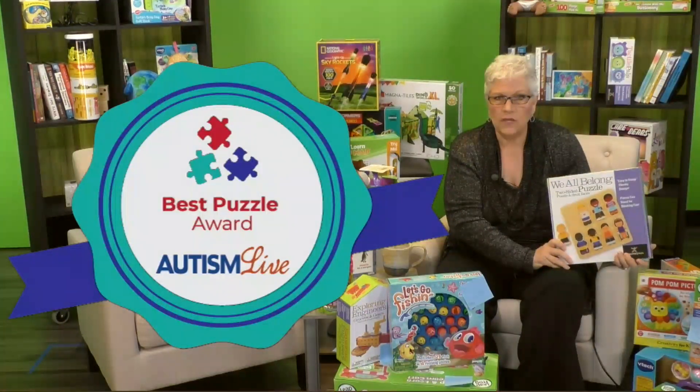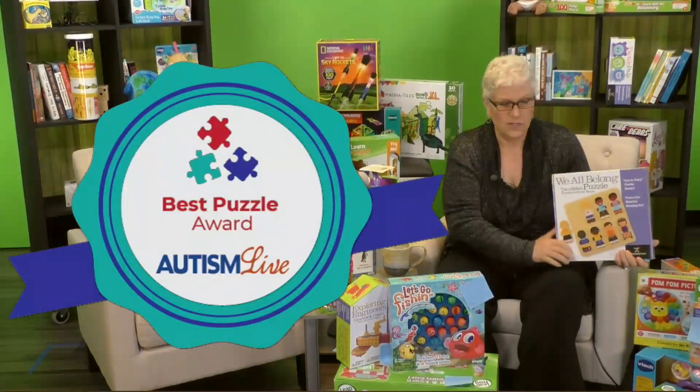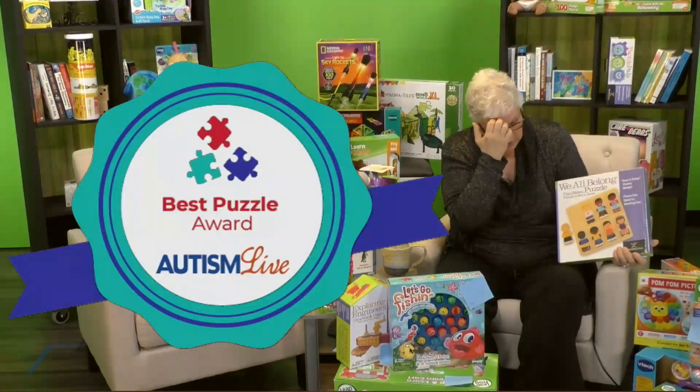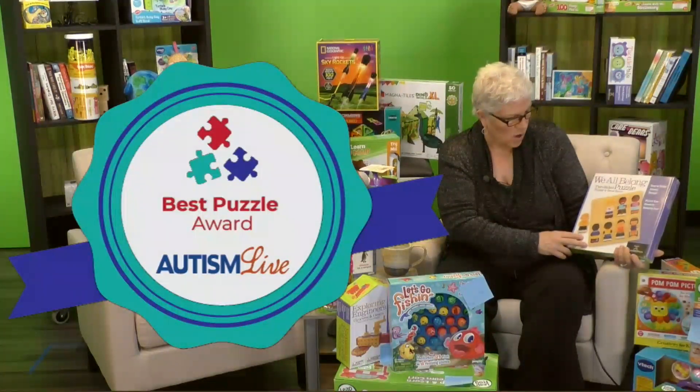So if you have kiddos in your life that you want to feel like, hey, we all belong — and we should want all of our kiddos to feel that — this is a great puzzle. It's also a fun puzzle where the shapes are cut out and they can put them in. It's one of those success puzzles. There's no way you can do this and get it wrong.